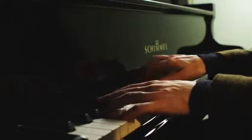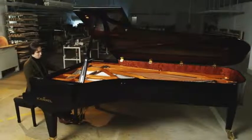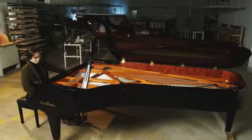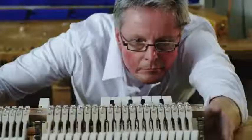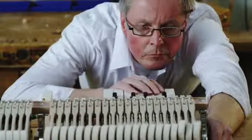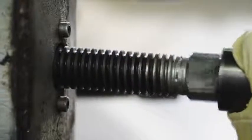Since 1885, it has been our passion to enable people worldwide to experience the Schimmel keys to happiness. We consider the making of pianos to be a handcraft, and we therefore employ precision and great care, right down to the smallest details.